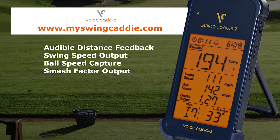Get instant swing stats and game-improving feedback with Swing Caddy. Visit MySwingCaddy.com for special holiday pricing.